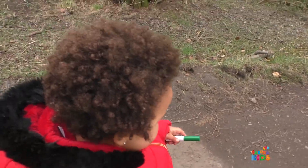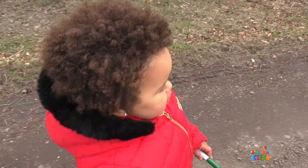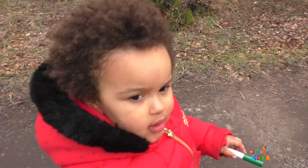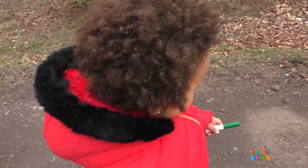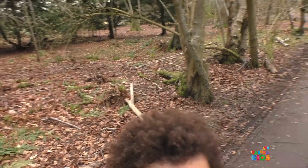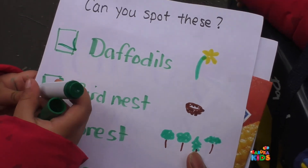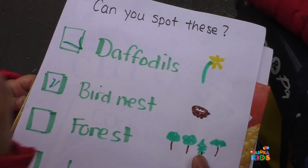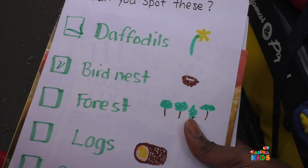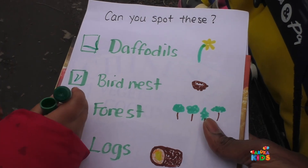That is wonderful. Shhh. Is there a gruffalo in these deep dark woods? But... I don't know. We will be safe. You spotted something else. We have the next. Yes, you're right. Let us write on the list. So we have spotted a bird's nest. Yes, so you tick that box. And before we spotted the bird's nest, we spotted a forest. So let's tick the forest. The forest is where all the trees are, remember? Yes, that's the one. With lots and lots of trees.